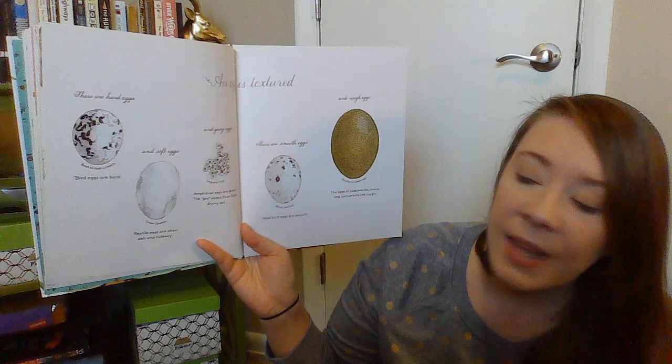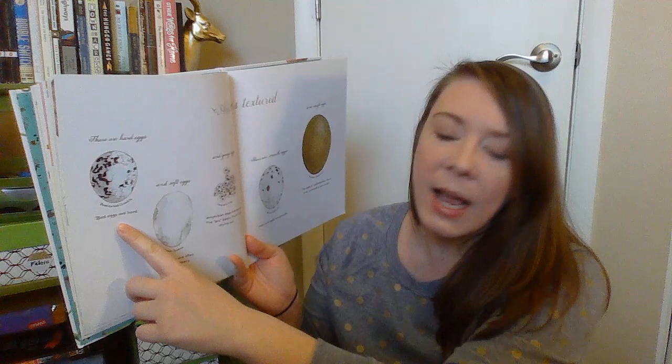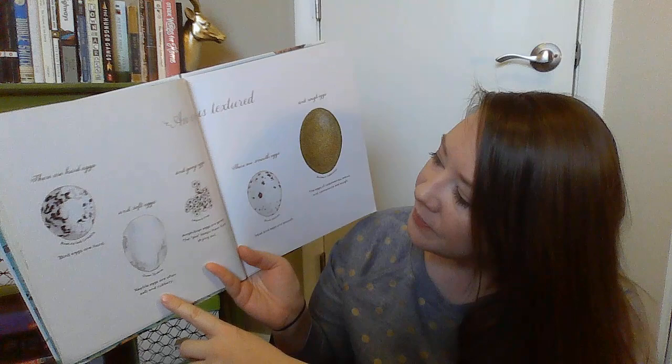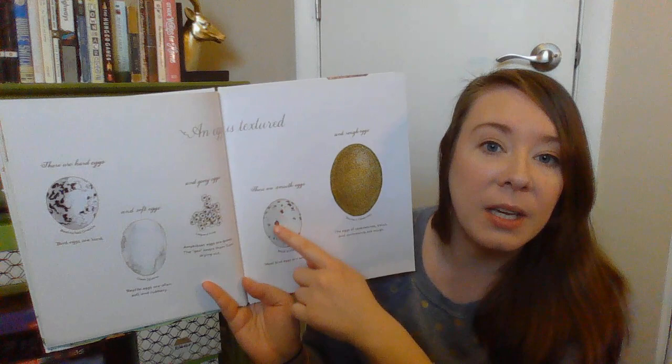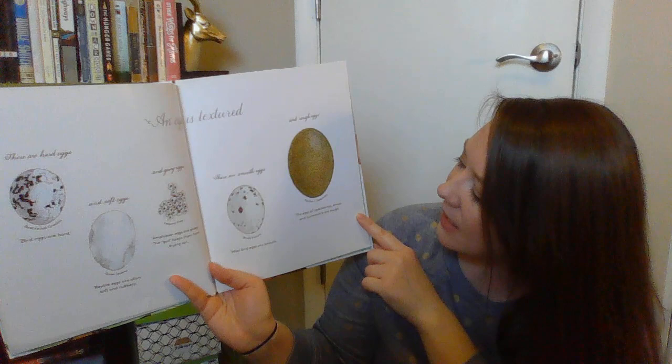An egg is textured. There are hard eggs and soft eggs and gooey eggs, smooth eggs and rough eggs. Bird eggs are hard — like if you go to the grocery store and get eggs, they're hard; those are bird eggs. Reptile eggs are often soft and rubbery. Amphibian eggs are gooey — the goo keeps them from drying out. Most bird eggs are smooth, like the ones you get at the store. But other eggs can be rough — the eggs of cassowaries, emus, and cormorants are rough.